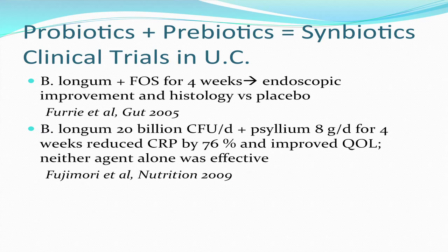Probiotics plus prebiotics create a new nutraceutical category called symbiotics. A prebiotic is a form of carbohydrate that is not digested — it acts like fiber and encourages the growth of specific bacteria in the colon. The probiotic studied in conjunction with prebiotics is Bifidobacterium longum. A study showed that FOS (fructooligosaccharides) plus B. longum for four weeks produced endoscopic and histologic improvement compared to placebo. Another study added B. longum to psyllium fiber for four weeks, producing a 76% reduction in C-reactive protein and improvement in quality of life. Importantly, neither agent alone was effective — it was the combination that was needed.